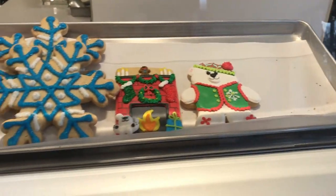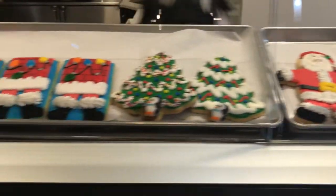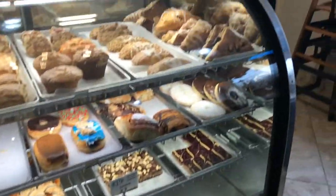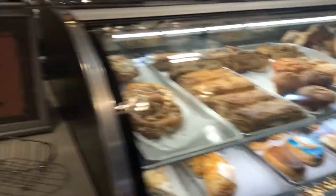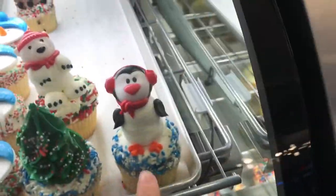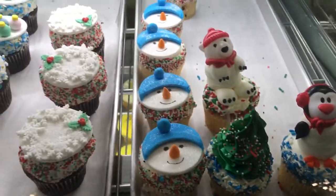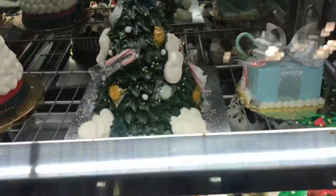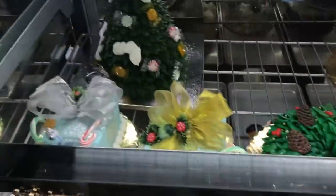A quick little overview of all their holiday treats. This is all the other stuff they have. These are their little — I guess it's like a snowman — and this is a Christmas tree. And then these are the ones that I'm trying today. This one is like a wreath cake. I'm gonna go more into depth on what they are, but you get the gist of it.